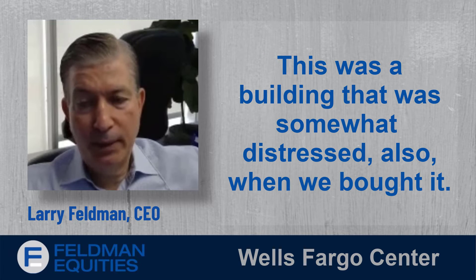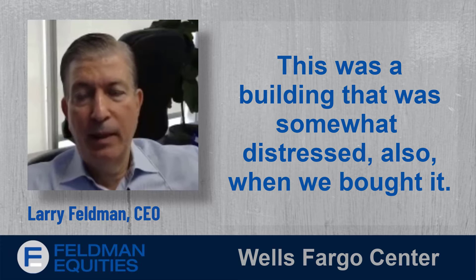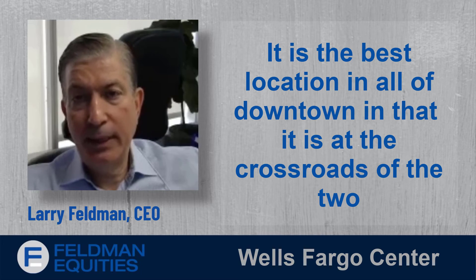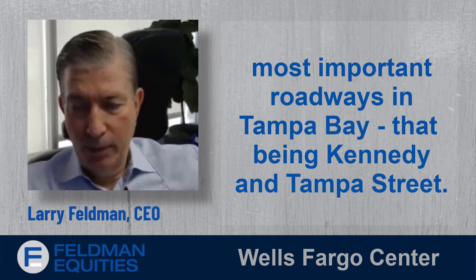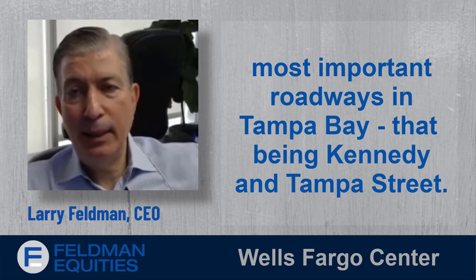This was a building that was somewhat distressed when we bought it. It is the best location in all of downtown, at the crossroads of the two most important roadways in Tampa Bay — Kennedy Boulevard and Tampa Street.